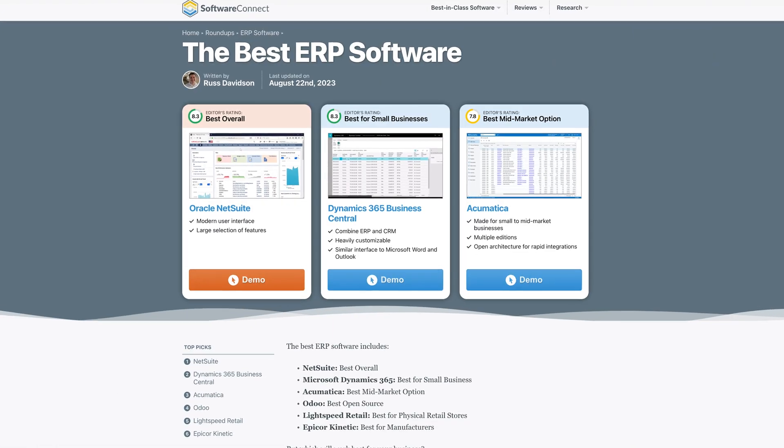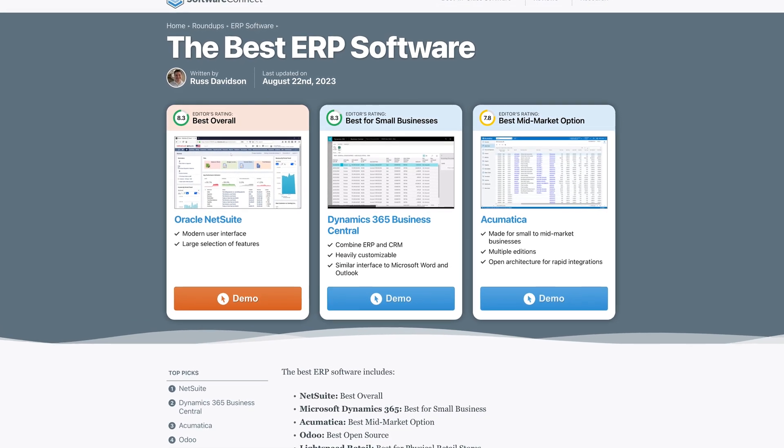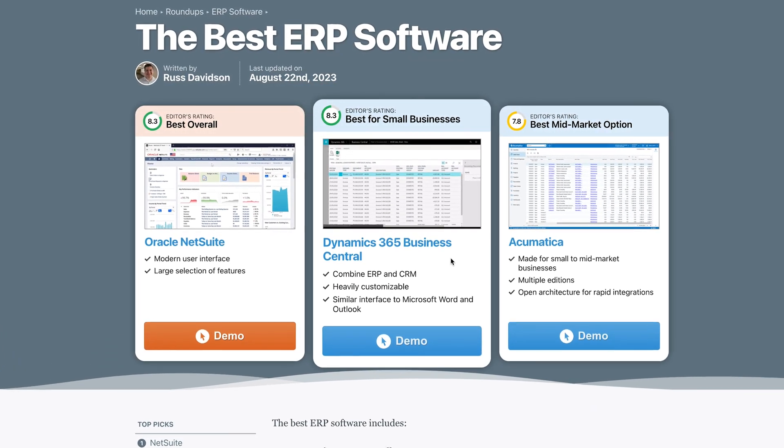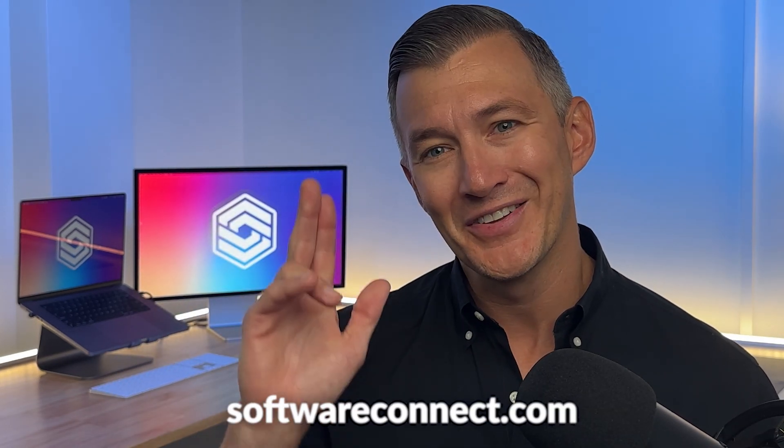Our verdict? NetSuite gets a solid 8.3 out of 10 for its native cloud system, out-of-the-box features, and powerful financial management. Ready to dive into the ERP world? Our roundup page features titans like Acumatica and Dynamics 365 Business Central — that link is in the description below. Have you ever used NetSuite? What do you think? We want to hear your thoughts in the comments. To learn more about NetSuite or other ERP solutions, tap into our software expertise at softwareconnect.com. Until next time.